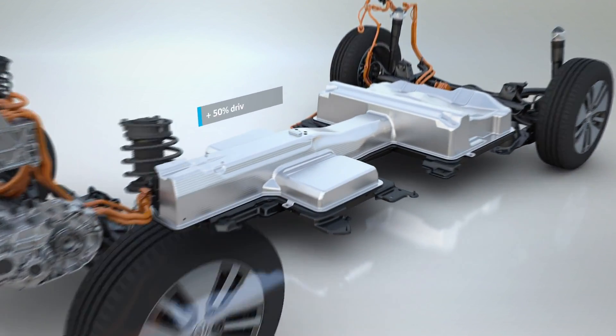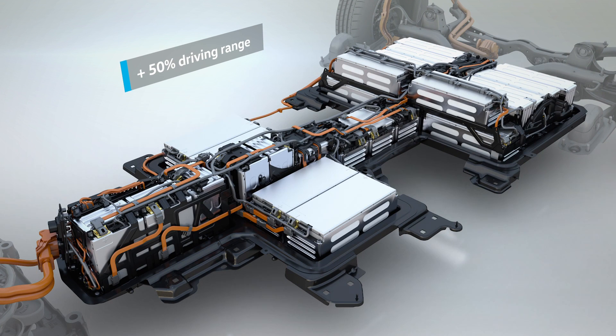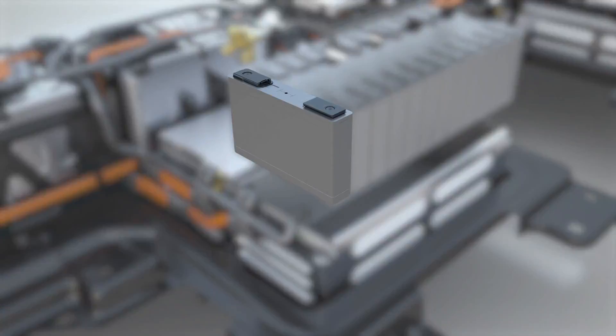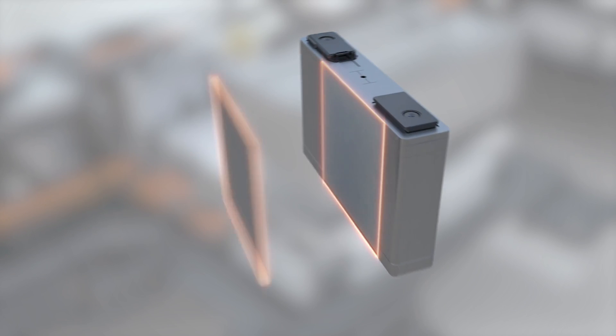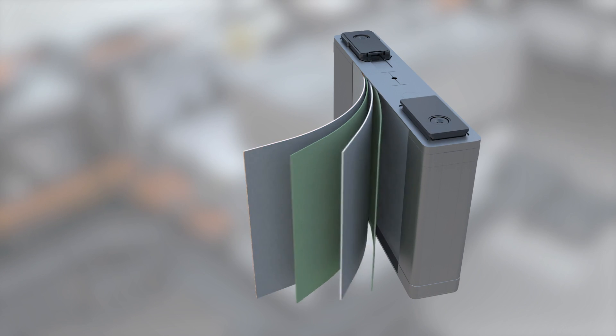Its high-voltage battery now stores even more energy. It offers a capacity of 35.8 kWh within the same mounting space. That is 11.6 kWh more than its predecessor. This is possible thanks to new cell technology, improved materials with greater energy density, and better utilization of cell volume.